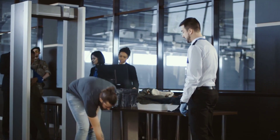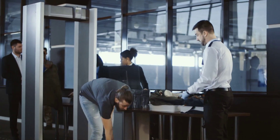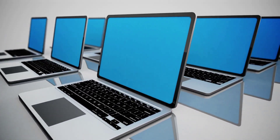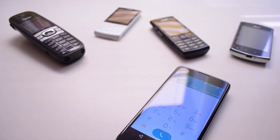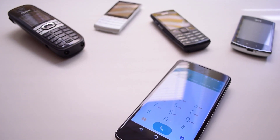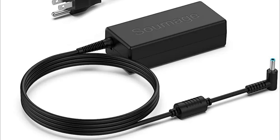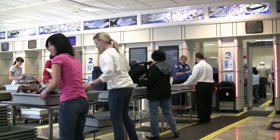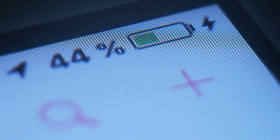Some airports may require you to remove your shoes as well — put them in the bin. Remove laptops, tablets, and other large electronic devices from your bag and place them in a separate bin. This includes laptop chargers and power banks. Ensure they are easily accessible for inspection. Some airports will need you to turn on the laptops to make sure everything is charged.